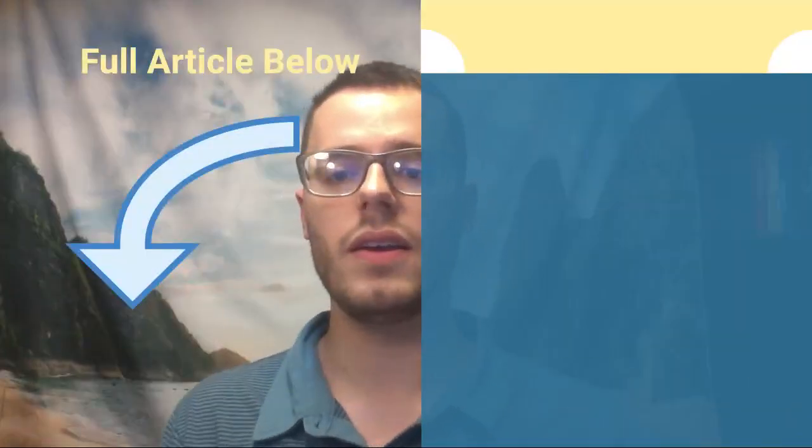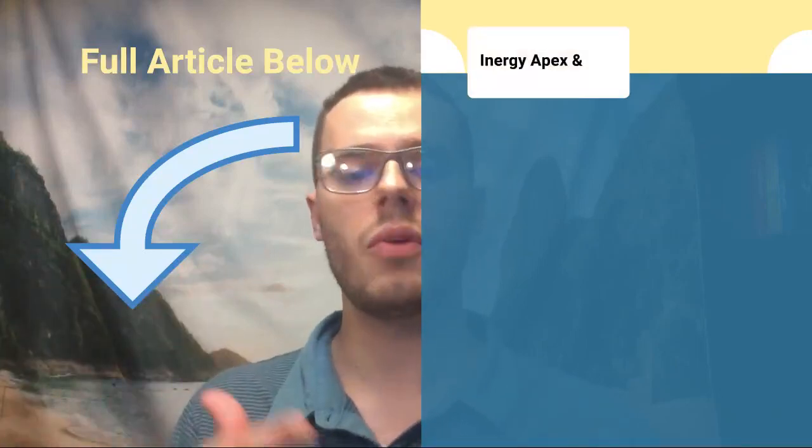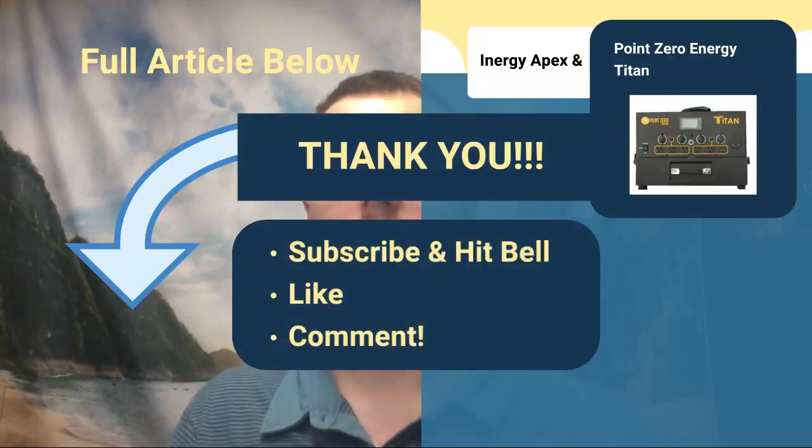Click my link in the description below for the full article where I'll go over the Titan and the Apex. Otherwise, have a good day — thank you for everything, and please subscribe.